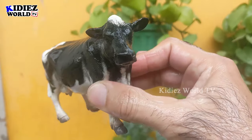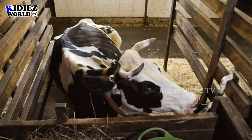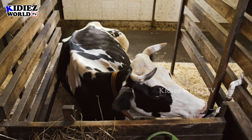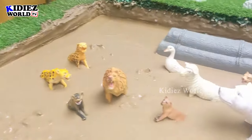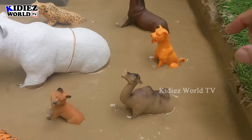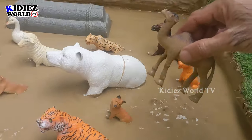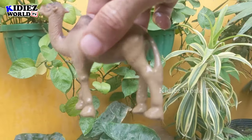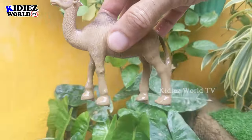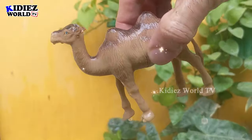Here we go, cow! Next we have a camel — you can see this camel is surrounded by carnivore animals. Let's rescue him. This camel has two humps and is a big farm animal which is very very muddy. Let's wash him. Here we go, camel!